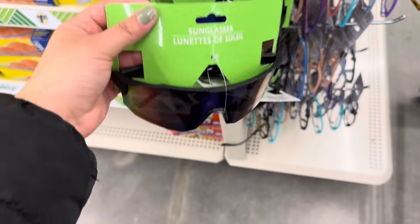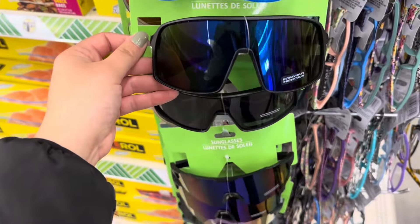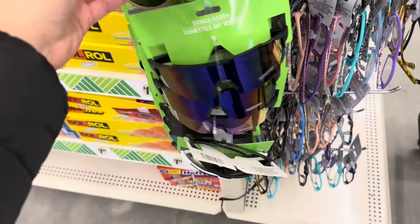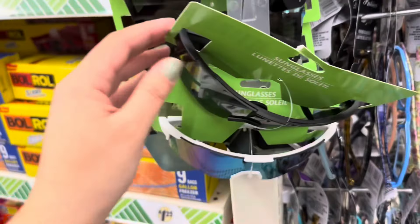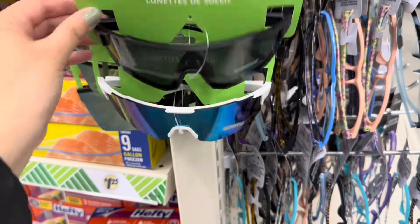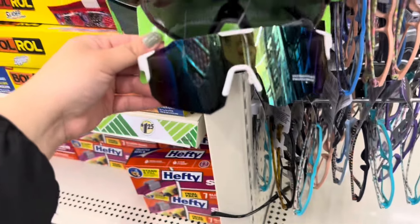Look at these sunglasses — these low-key look like Oakley sunglasses that sell for hundreds of dollars. I did see a sign — these ones are actually a dollar fifty. Well, actually, all sunglasses are now a dollar fifty.